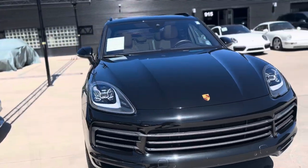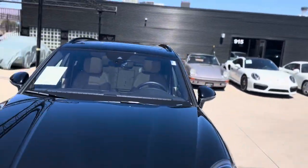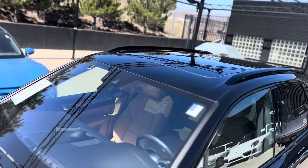Walking around the rest of the front, we get the dynamic LED headlights — those turn when you're turning the steering wheel. Roof rails and the panoramic roof.